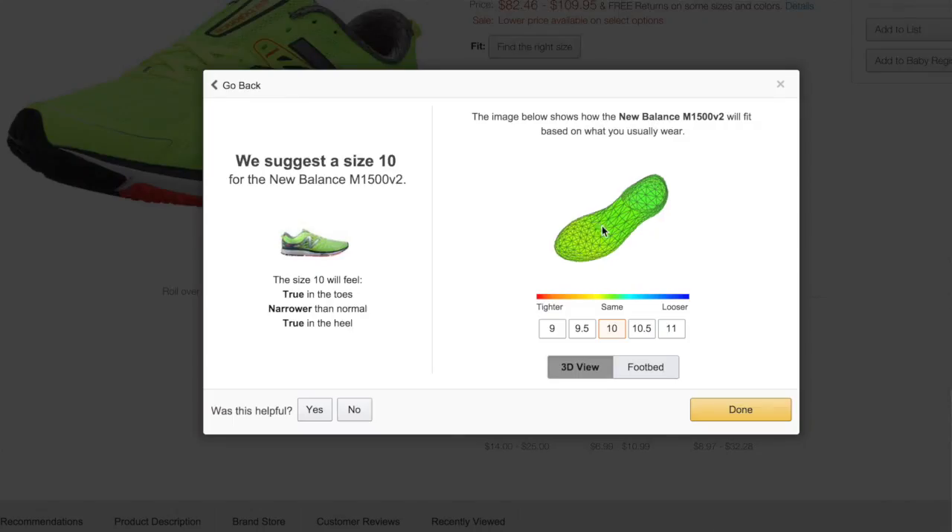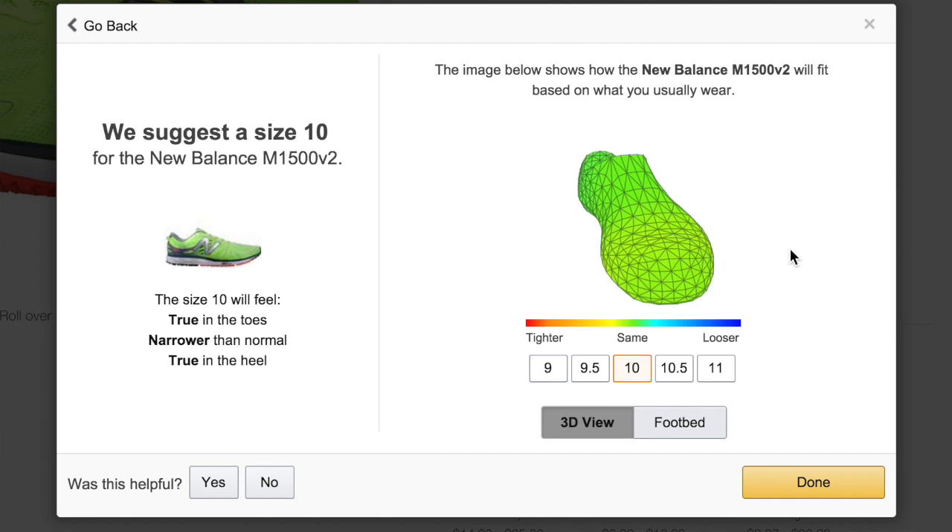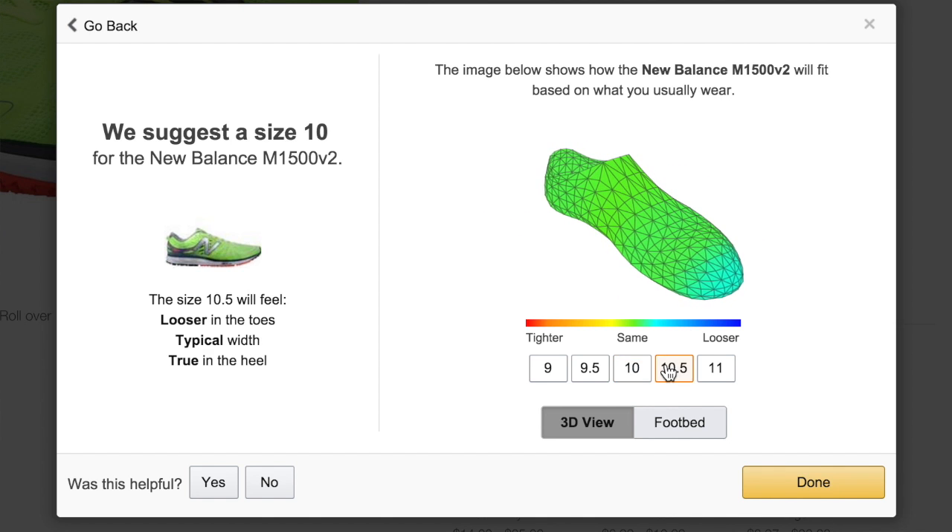I also want to mention that Amazon has a fitting technology tool where you tell them about previous shoes you've worn and it predicts how new shoes will feel. It was spot on — the fit was perfect. So don't be afraid to buy shoes online if you buy them on Amazon.com.